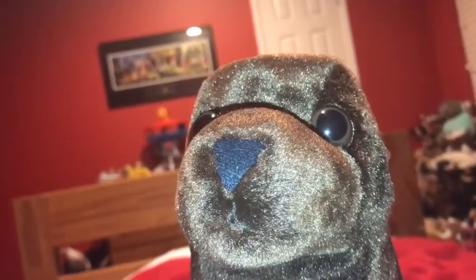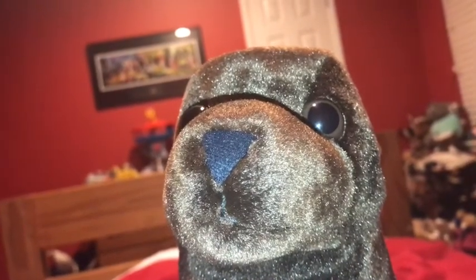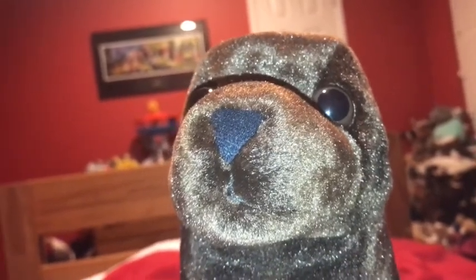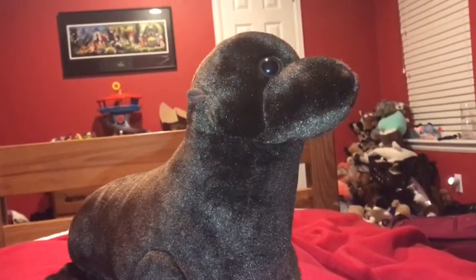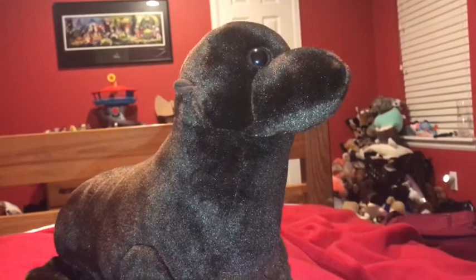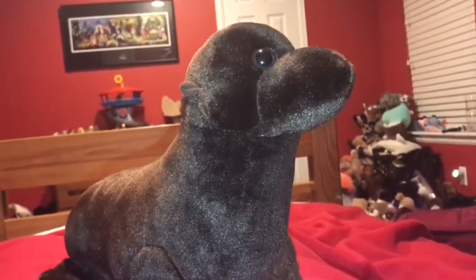Okay, time for the rating. I rate this Wild Republic sea lion a 10 out of 10. I recommend anybody getting this animal if they like sea lions, marine mammals, and pinnipeds. Sea lions bark like dogs.